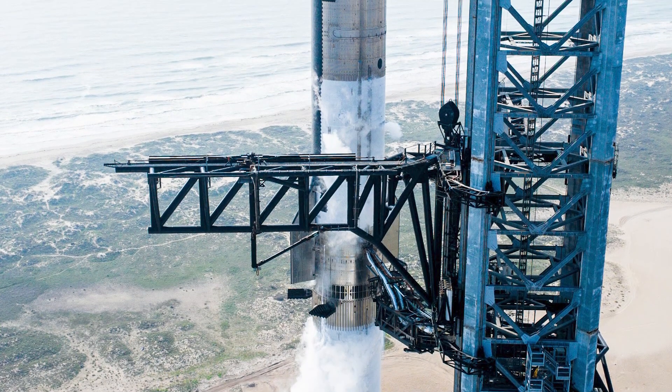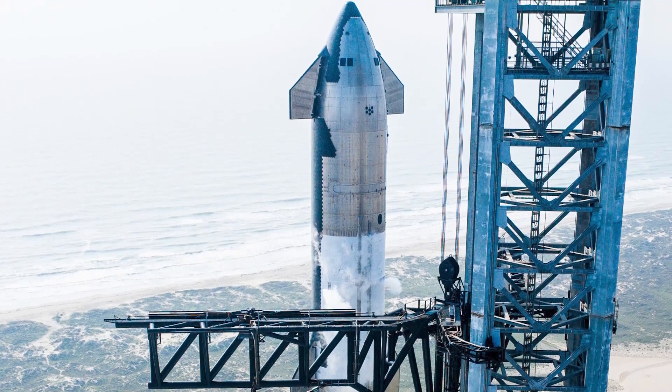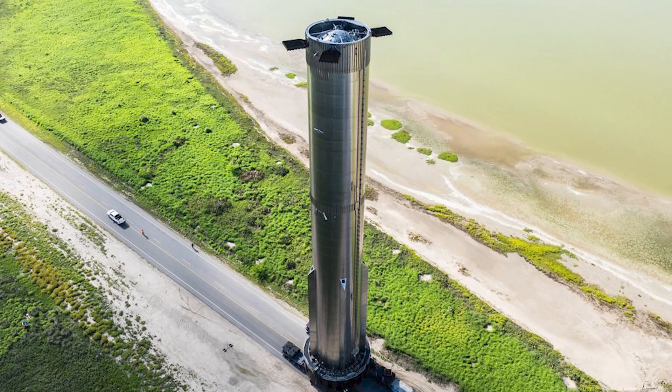This colossal booster, standing at a staggering height, is set to redefine the future of space travel. Designed to carry the ambitious Starship spacecraft, it promises to pave the way for interplanetary missions and beyond. Today we're diving into some super exciting news from SpaceX that's bound to get your rockets firing.